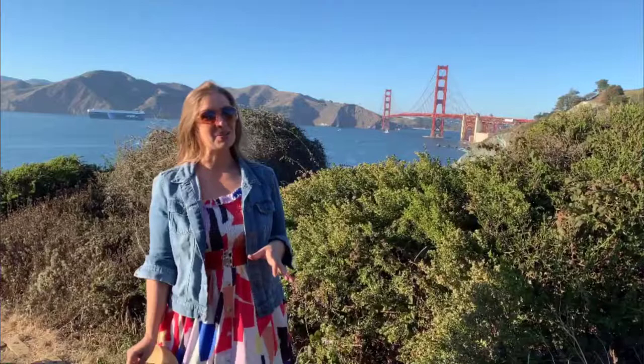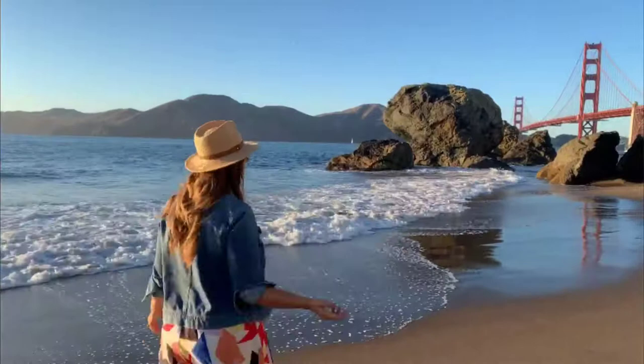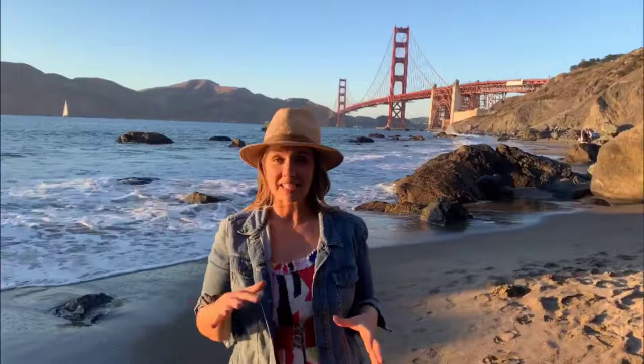There are a lot of steps leading down to Marshall Beach and you need to be wary of the poison oak, but the views are worth it. I always thought the bridge looked red, but the official color is international orange. The terrain is a little rugged and it takes some hiking to get here, but I think there is no place better for sunset at the Golden Gate Bridge.